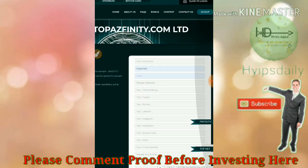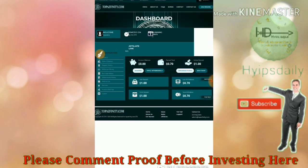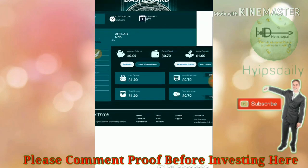After registering your account, click the login button. It redirects you to the login form. Enter your username and password, then click login. That's it — it redirects you to the account dashboard.